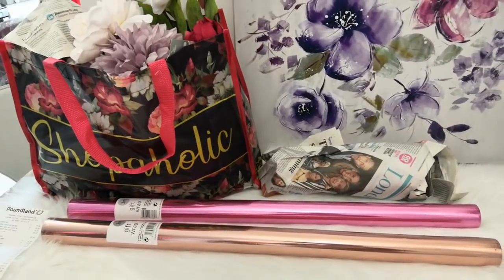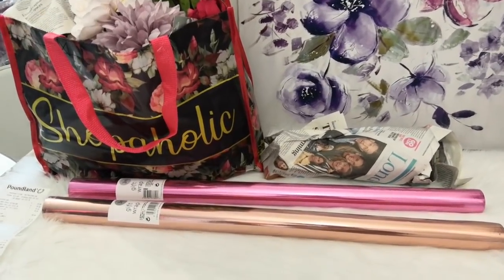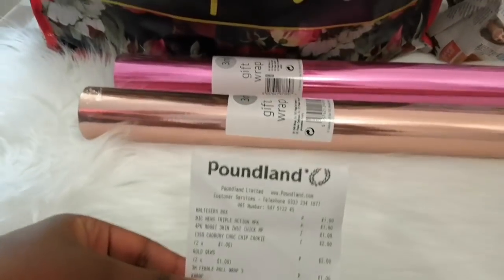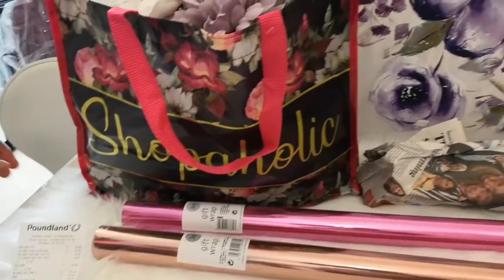Hi guys, today we're gonna be showing you everything we got from Poundland, so we're doing a Poundland haul today. Here is the receipt right here.